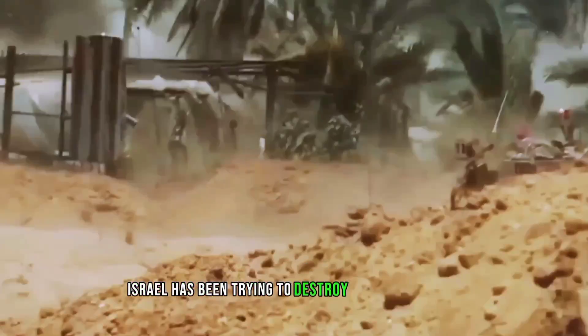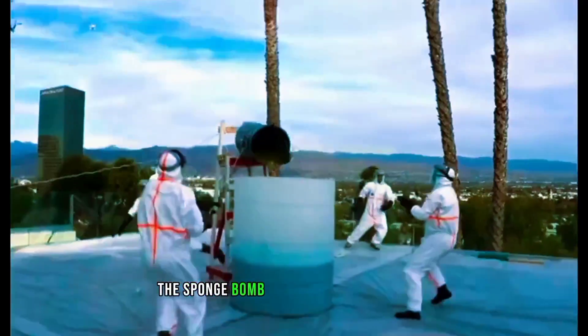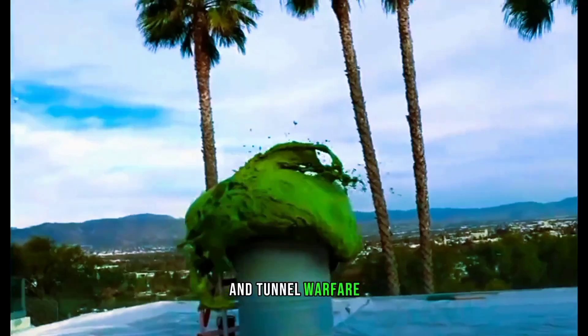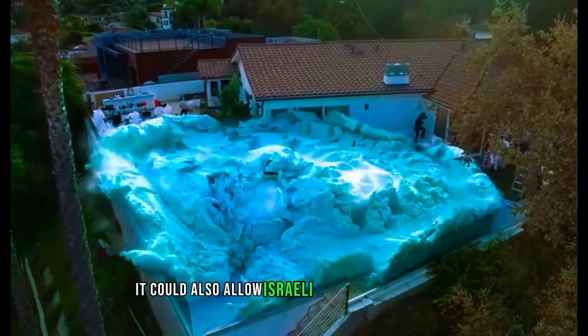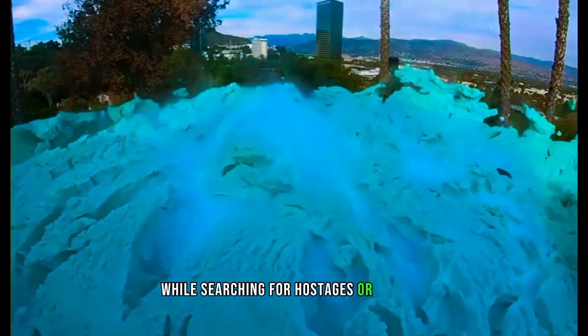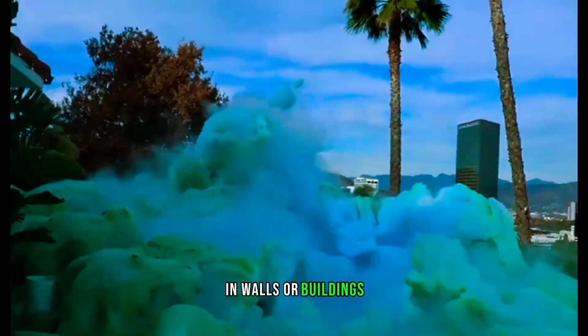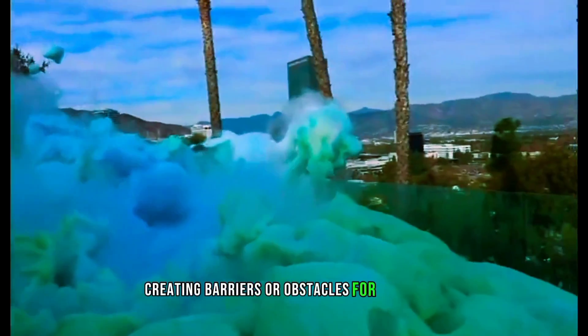Israel has been trying to destroy the tunnels with conventional bombs and bulldozers, but they are often rebuilt or repaired by Hamas. The Spongebob could give Israel an edge in tunnel warfare, as it could seal off the tunnels and trap the Hamas fighters inside them. It could also allow Israeli commandos to secure safe routes while searching for hostages or targets, and could be used to fill gaps in walls or buildings, creating barriers or obstacles for the enemy.